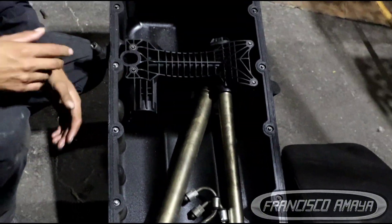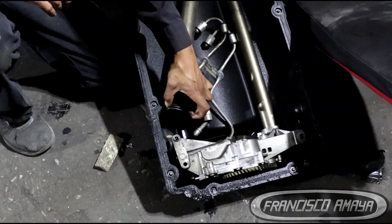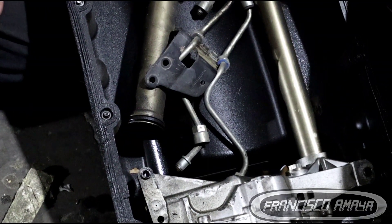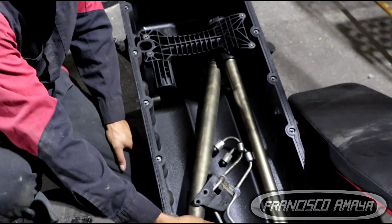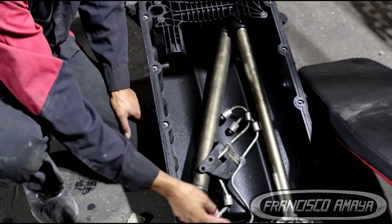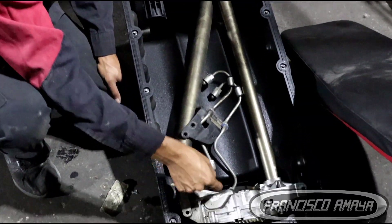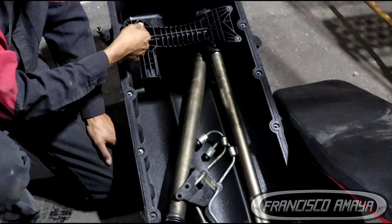These seals get completely worn out and they start leaking pressure — I talk about it in my other videos, but in this case we have a clear example. These seals are hard; they are not even soft. When they are hard, that means they are not actually retaining the pressure. The big tube is the suction side of the pump, and the smaller tube is the pressure side.